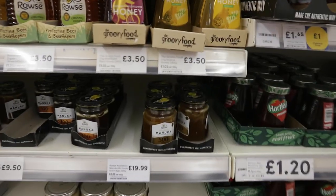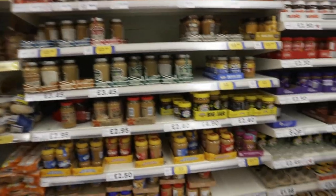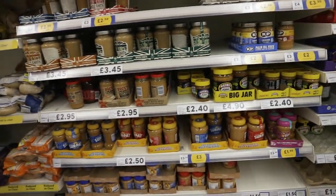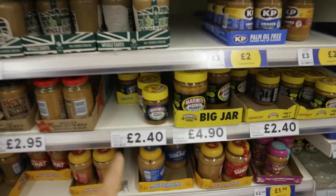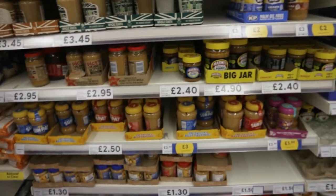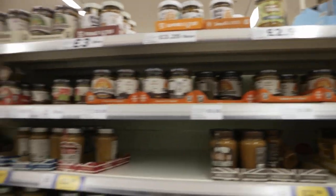The choice for peanut butter in Russia is very limited - you can get like a small tub and that's kind of it, just smooth or one with bits in. But here as you can see there are lots and lots of options from different companies - a really wide selection.